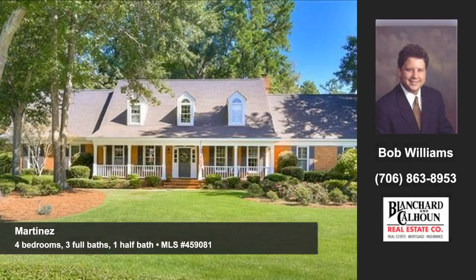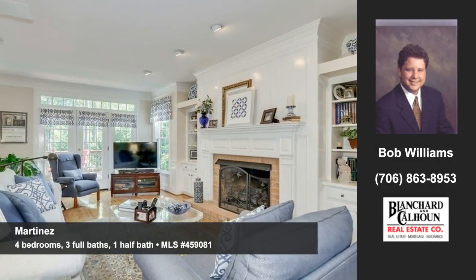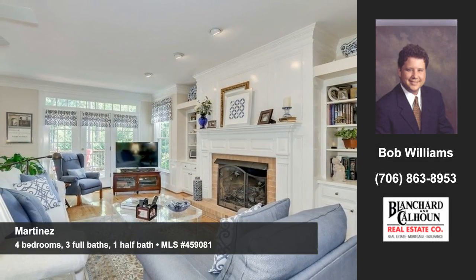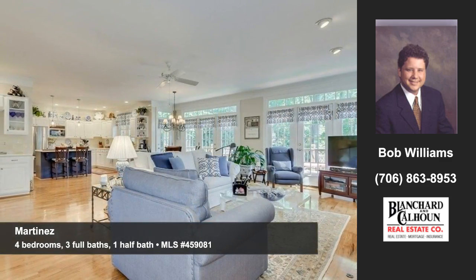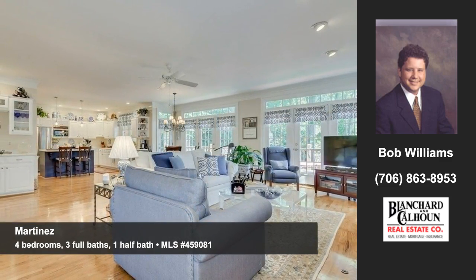Let Bob Williams of Blanchard and Calhoun show you this home at Cypress Point Drive in Martinez. Enjoy an open floor plan with 10-foot ceilings, a great room with a fireplace. This one-owner home has been updated and lovingly maintained with hardwood floors throughout most of the downstairs.